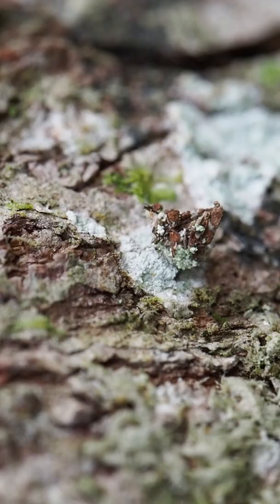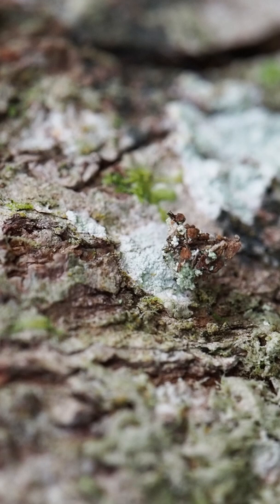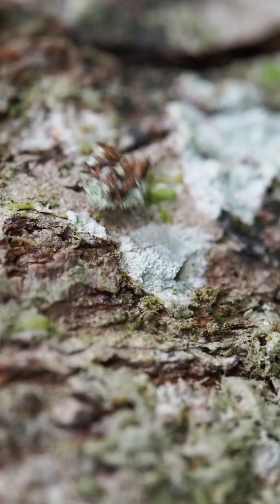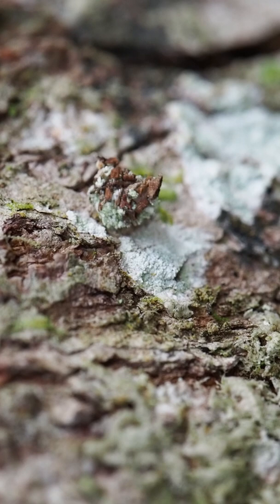Along with whatever inanimate material is around, that junk can also consist of dead insects and their exoskeletons. Getting those bodies into their collection is made easier by the fact that they're so well camouflaged. That also helps conceal them from predators, which is especially useful since they're cannibalistic.